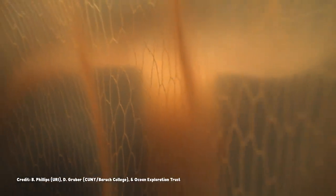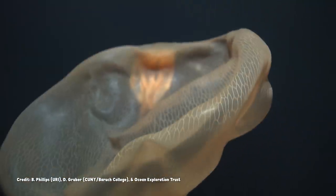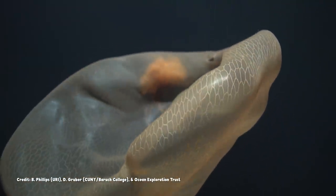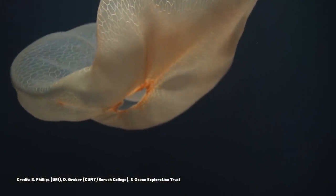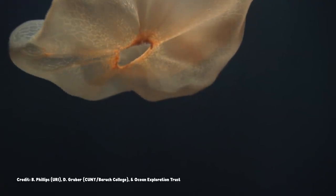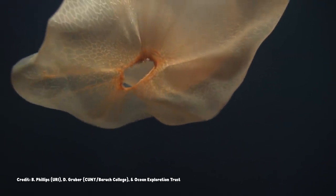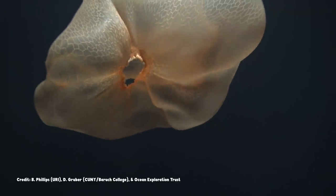When you're so thin that light can pass through you, your insides are visible from the outside. Which may seem both strange to us, and yet also familiar, like veins on pale skin. And that's not the only odd thing we can see inside of Deepstaria. It also has a passenger.